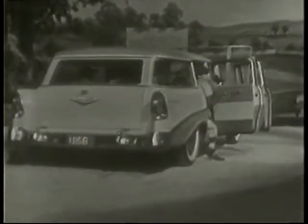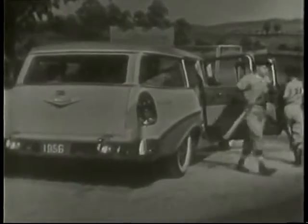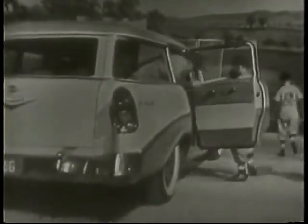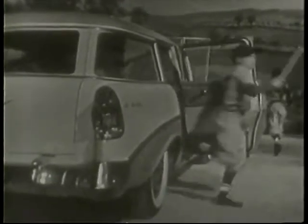Yes, baseball's the game. And here's one team that knows how to travel in big league style — in Chevrolet's big, handsome Bel Air Beauville station wagon.